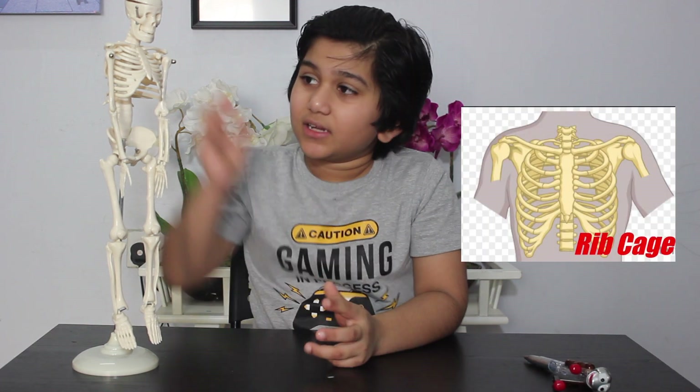The third one is the ribcage. Look here — this part is called the ribcage. The ribcage protects our heart and lungs. It is actually very delicate and can be damaged by accidents, sports, even a powerful sneeze.